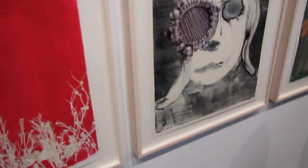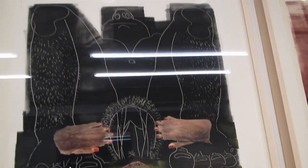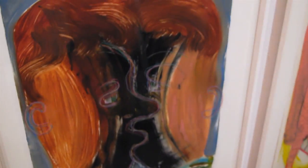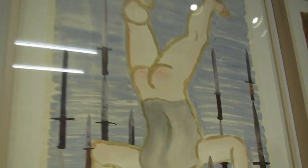I wasn't able to locate a gallery guide so I don't have titles for these pieces. Just take a little stroll along and look at them. That's kind of nice. I wonder if she works over these after she gets them printed — it looks like she does. She's got some collage elements in these.